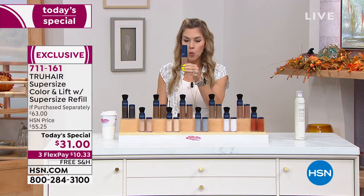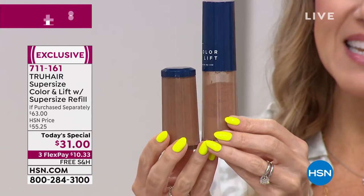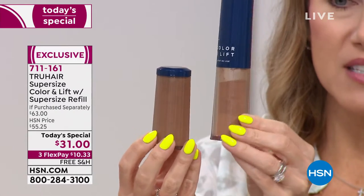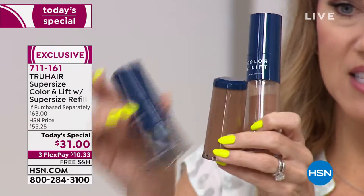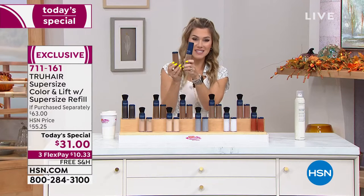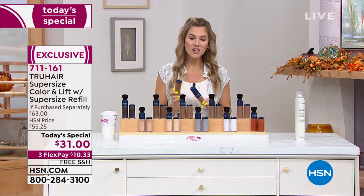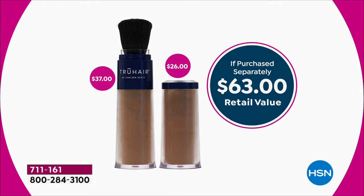We're also giving you the coordinating color of your choice in a second jumbo super size. So now you're getting five times the normal size — two super sizes — which we value at $63. There's no auto ship, so you can buy as many as you want. This is going to take care of your color and concealing needs for the next year.